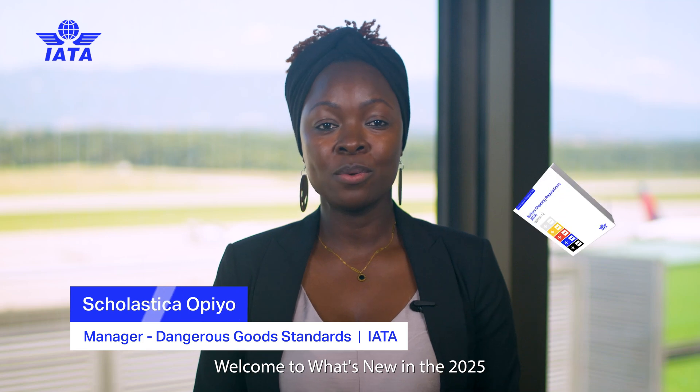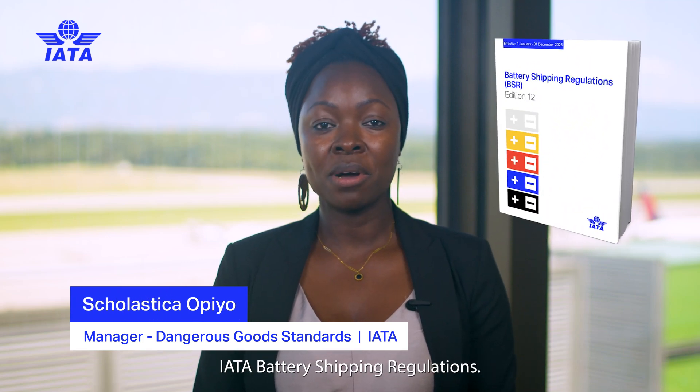Hello! Welcome to What's New in the 2025 IATA Battery Shipping Regulations.